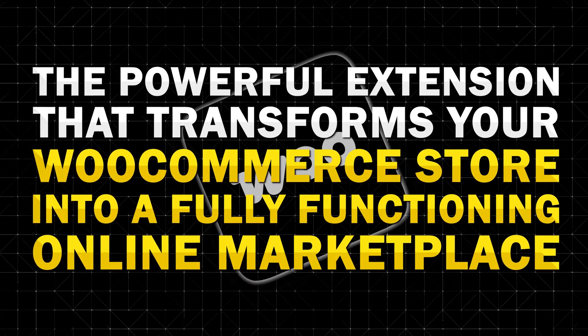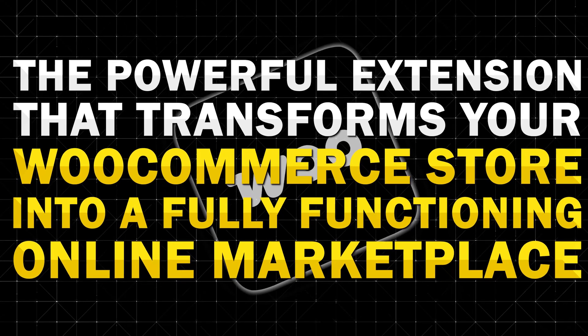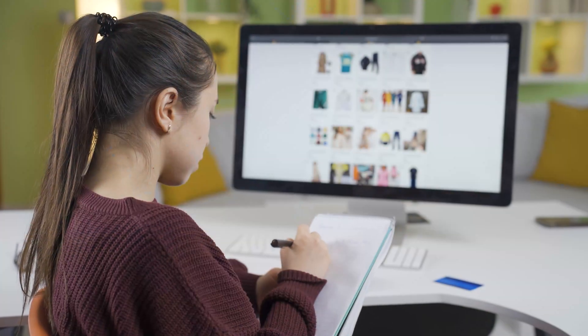If you want to create your own multi-vendor marketplace without spending a fortune, this video is for you. I'm diving deep into WooCommerce Marketplace, the powerful extension that transforms your WooCommerce store into a fully functioning online marketplace. Whether you want to build the next big e-commerce platform or just allow multiple vendors to sell through your website, WooCommerce Marketplace has the tools that you need.